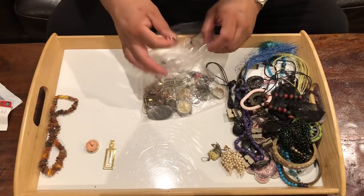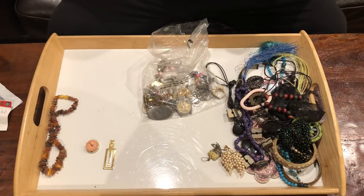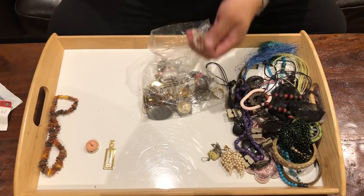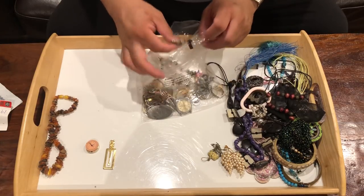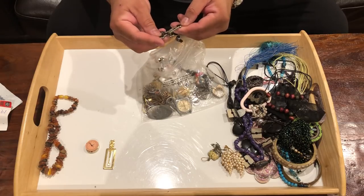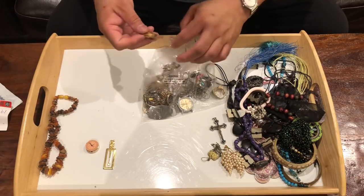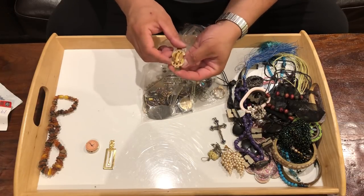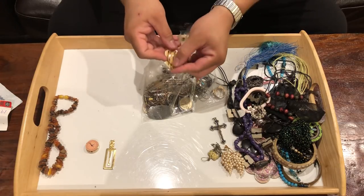Some more beads. Have a closer look at that — just says Italy, doesn't say silver or anything. Some more religious medallions made of aluminum. Crucifix. Money clip — let's see if it says anything. It looks like it's gold plated and the plating is wearing off, but in the center there's like some piece of wood in the middle.